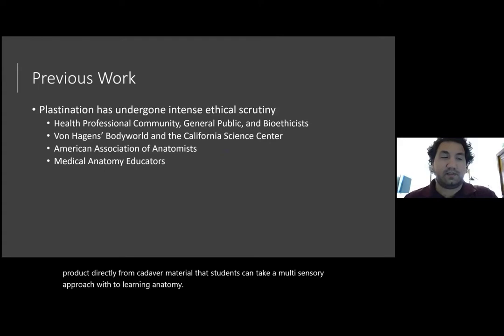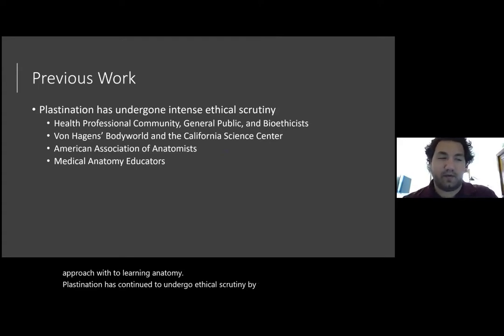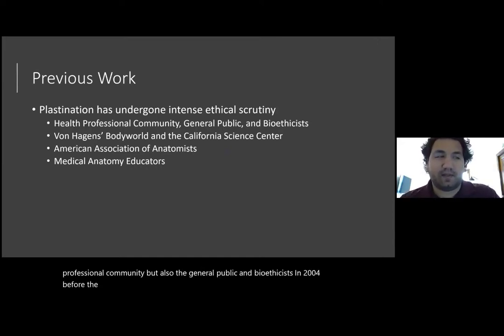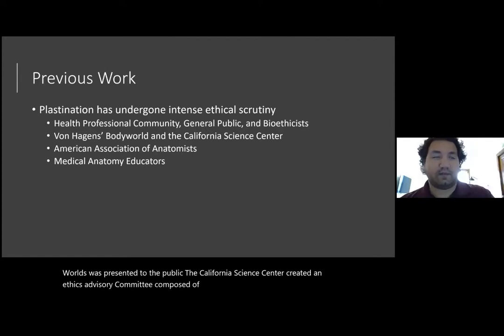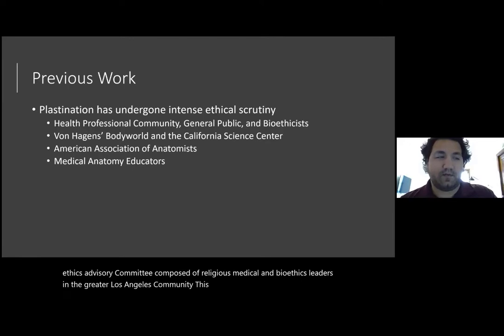Plastination has continued to undergo ethical scrutiny by not only the health professional community, but also the general public and bioethicists. In 2004, before the first American display of plastinated cadavers from Von Hagen's Body Worlds was presented to the public, the California Science Center created an ethics advisory committee composed of religious, medical, and bioethics leaders in the greater Los Angeles community. This committee's ethical concerns revolved around obtaining proper consent from donors, respect for the donors, proper considerations for children, and that the public should be properly acclimated before seeing full plastinated donors.